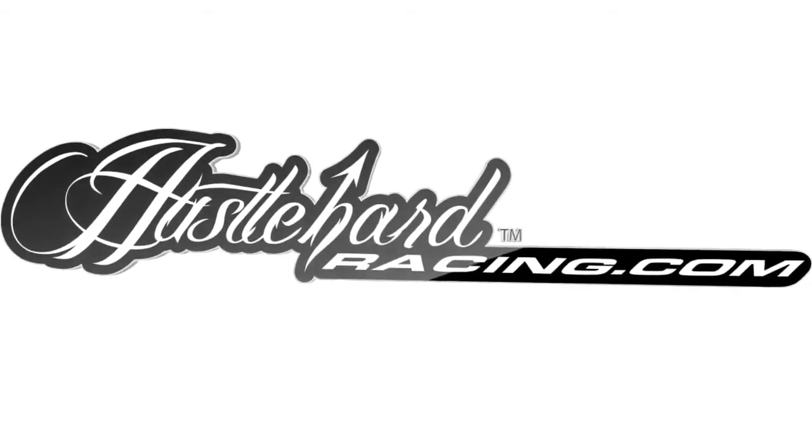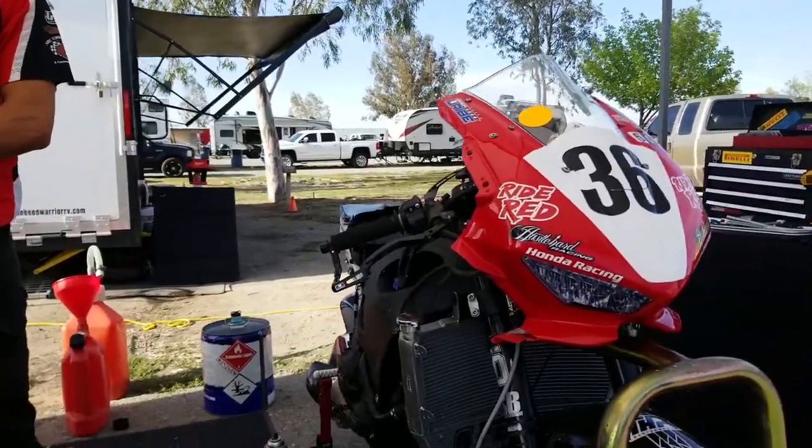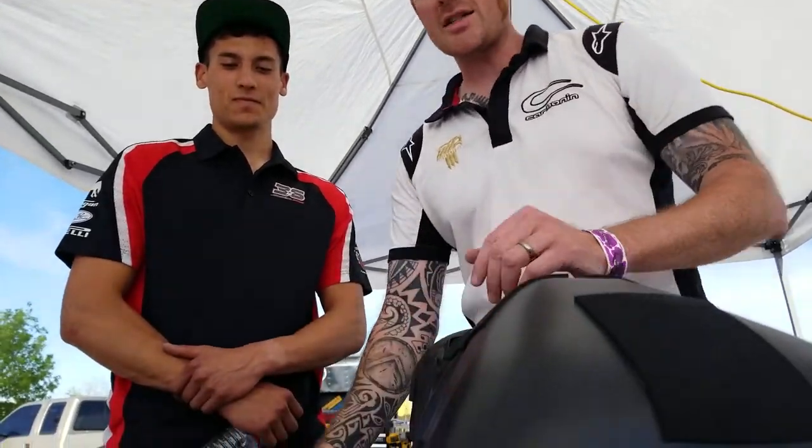Hey guys, it's Mark from HHI Performance and we're here with Jason Uribe, number 36, racing the CBR1000. We're actually going to put on a new product that we've got here called Technofibra. This is a thermal heat shield for his gas tank.